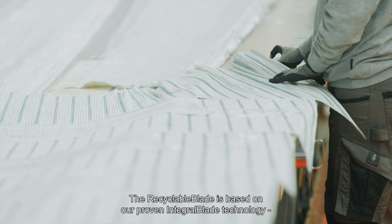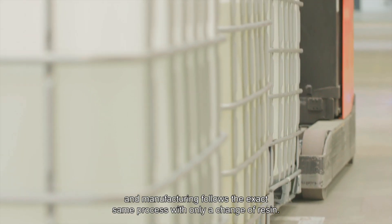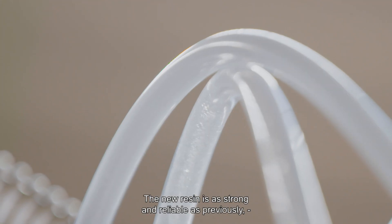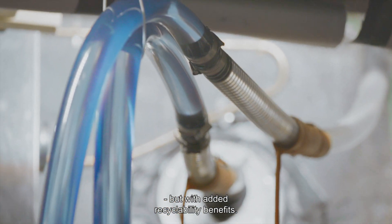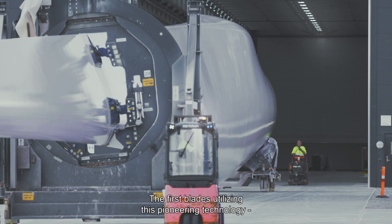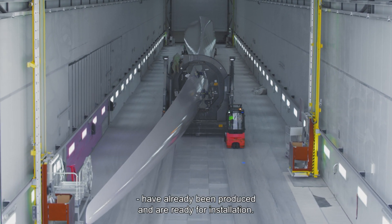The recyclable blade is based on our proven integral blade technology and manufacturing follows the exact same process with only a change of resin. The new resin is as strong and reliable as previously, but with added recyclability benefits. The first blades utilizing this pioneering technology have already been produced and are ready for installation.